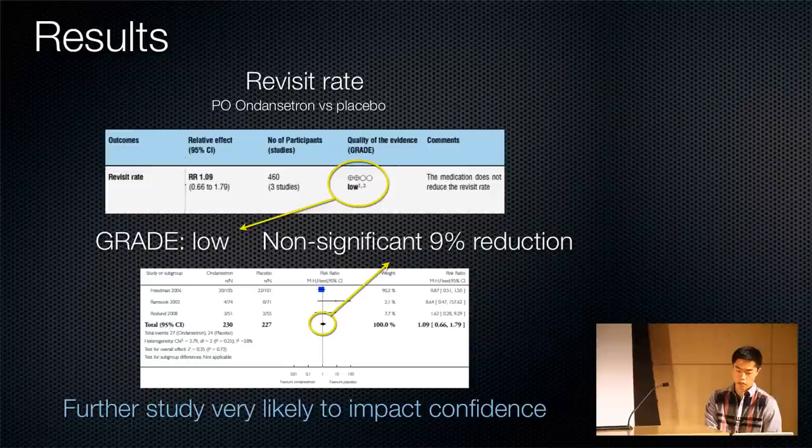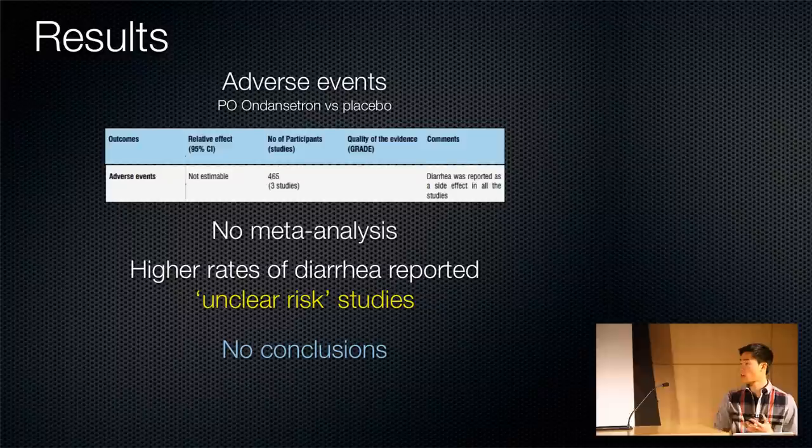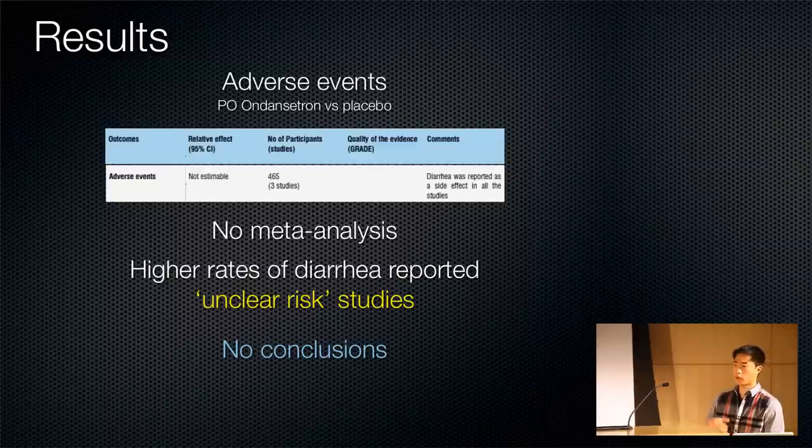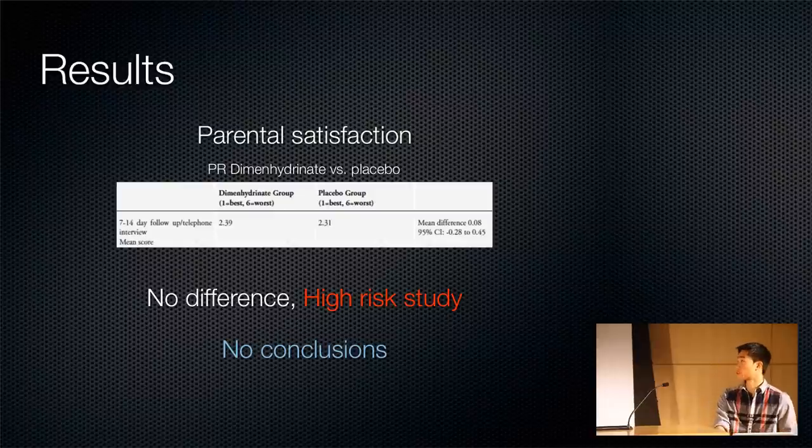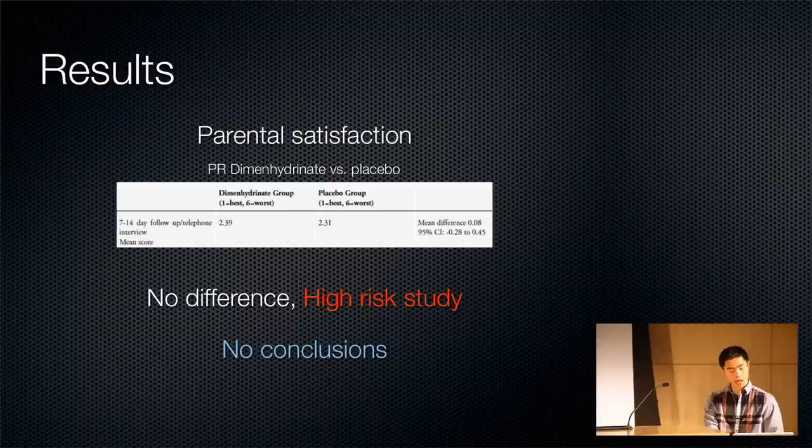Revisit rate was non-significant and low-grade — no conclusions. For adverse events, they narratively reported diarrhea was seen in more patients receiving antiemetic therapy, though they didn't quantify it — so take from narrative synthesis what you will. Tolerance of oral rehydration therapy was significant at two hours but non-significant at four hours for the IV ondansetron group; PO ondansetron showed no significant difference. Parental satisfaction showed no difference in the PR dimenhydrinate group. All were high-risk studies with no conclusions to be made.